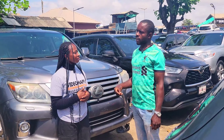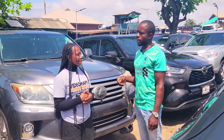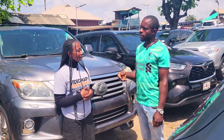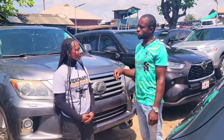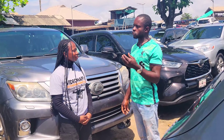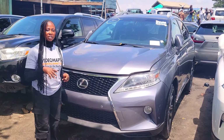Why are the prices of foreign used cars going up these days? It's because of the dollar rates and the clearing rates. They make use of dollars, so when the dollar goes up, clearing costs go up. When we buy in America and ship, all those costs make the car prices rise.